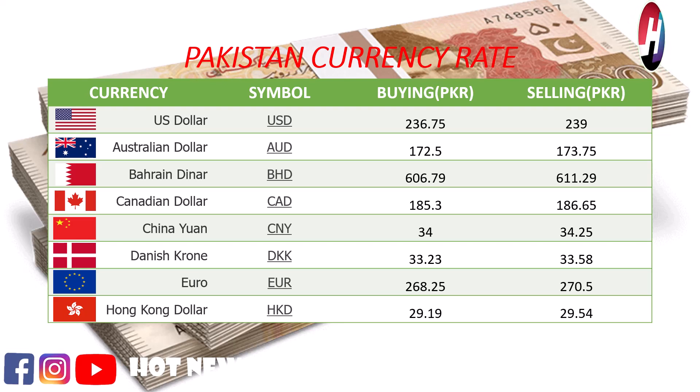Chinese Yuan buying price Rs. 34.34, selling price Rs. 34.25. Chinese Yuan buying price Rs. 33.23, selling price Rs. 33.58.